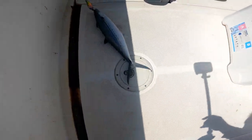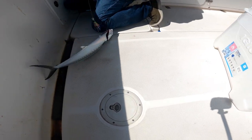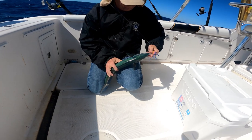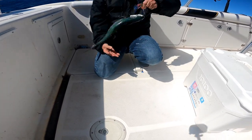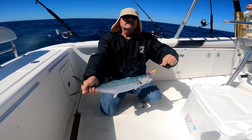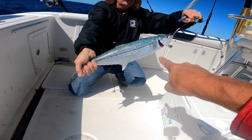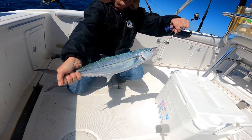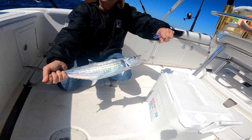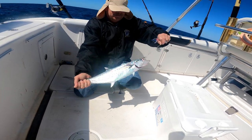Now he's extremely toothy. Okay, so this is a sierra mackerel. You see how he has the yellow stripe down his side? That's what makes him a sierra. If he just had spots, he would be a Spanish mackerel. They look exactly the same, but this one's a sierra. We're going to put him on ice and have him as sashimi right off the cleaning table. Great catch, John. What do you think? It's fun fishing.